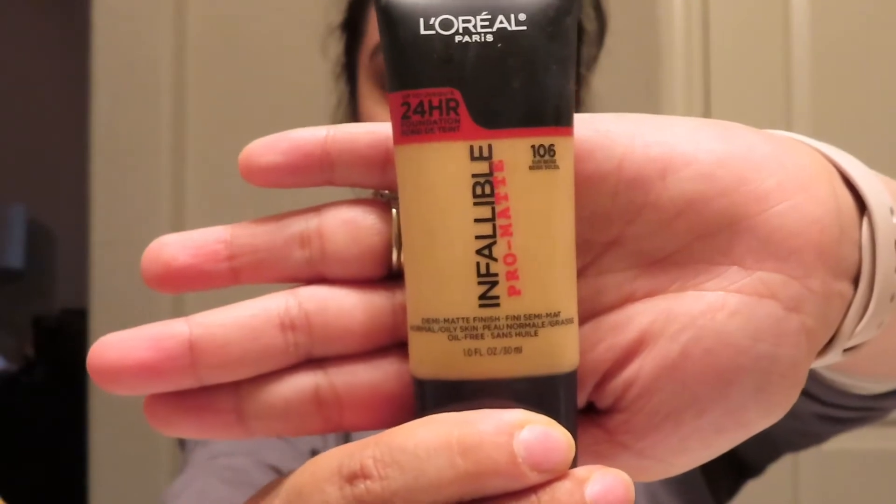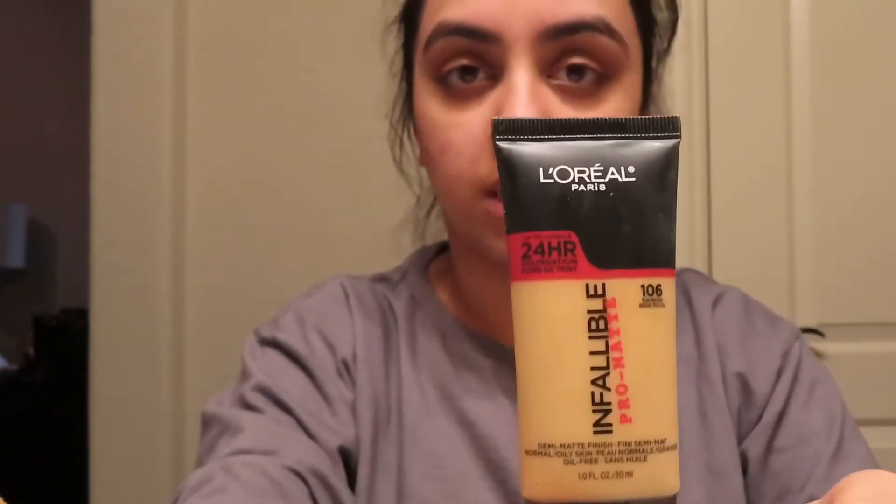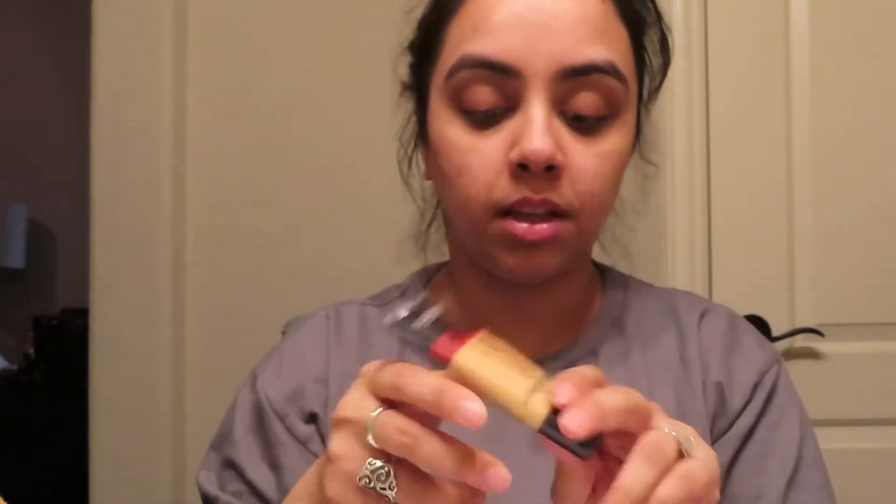Next is the foundation. I'm using L'Oreal Infallible Pro Matte foundation — you can find this in the drugstore makeup section. You can find it at Walmart, Kroger, or CVS. Basically everything I use is store-bought.